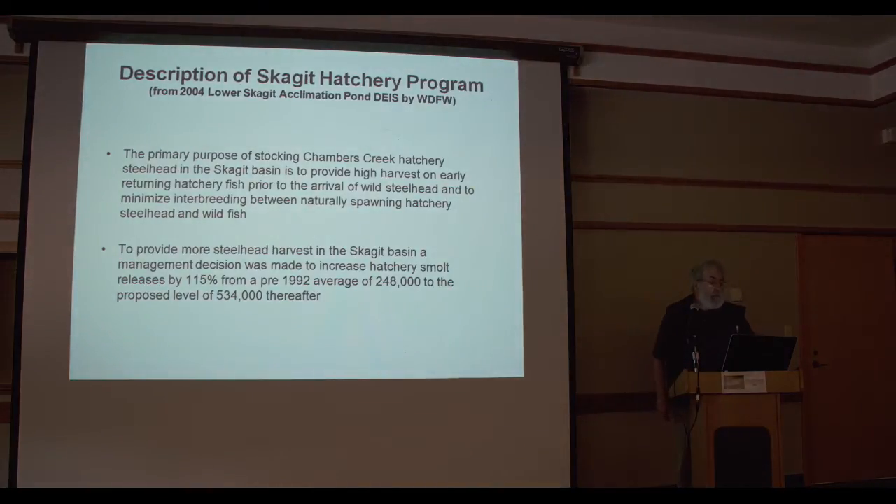I'll provide a description of the Skagit Hatchery Program as described in the 2004 Lower Skagit Acclimation Pond draft environmental impact statement by Washington Department of Fish and Wildlife. The primary purpose of stocking Chambers Creek Hatchery Steelhead in the Skagit Basin is to provide high harvest on early-returning hatchery fish prior to the arrival of wild steelhead, and to minimize interbreeding between naturally spawning hatchery and wild steelhead. There are different types of hatchery programs: isolated programs, integrated hatchery programs using wild brood stock, and captive brood stock programs where fish are kept in freshwater for smolt releases.